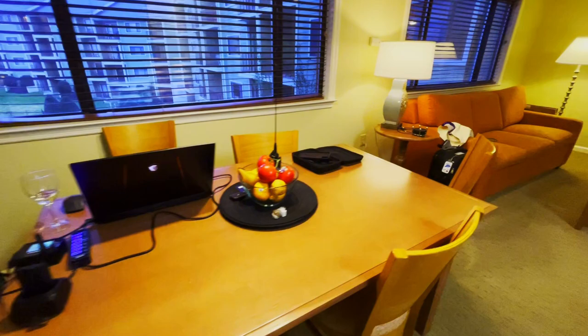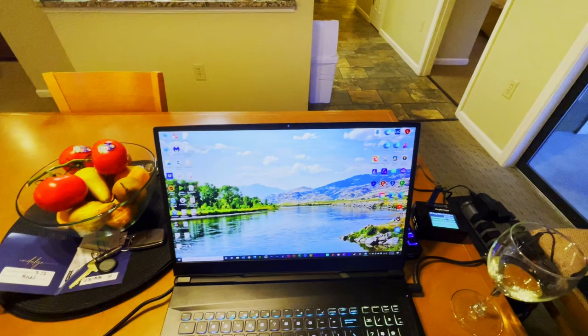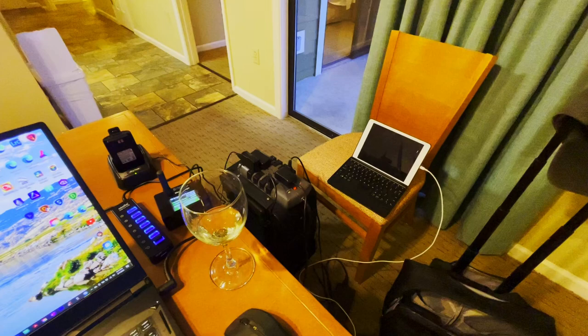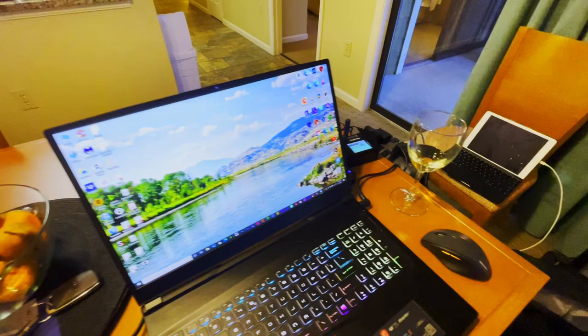Over here is what some people use as a dining room table, but it's actually computer central. As with everyone, we have our laptop, our ham radio, and our hotspot. The hotspot is operating through my tablet through my Wi-Fi, and being a DMR ham radio I have a Wi-Fi hotspot — and it's all accompanied with a glass of wine.